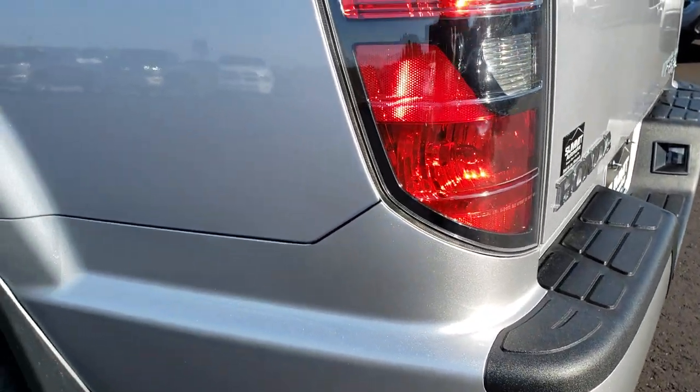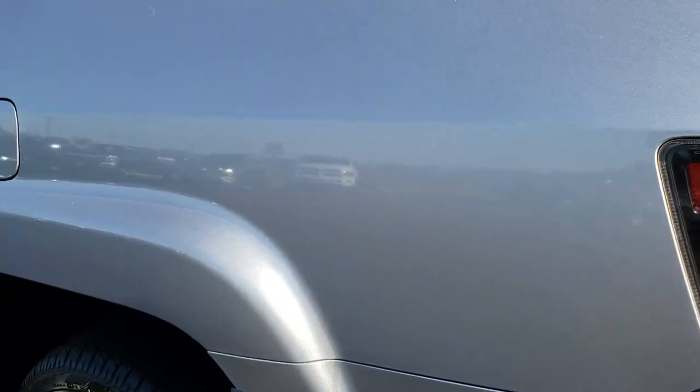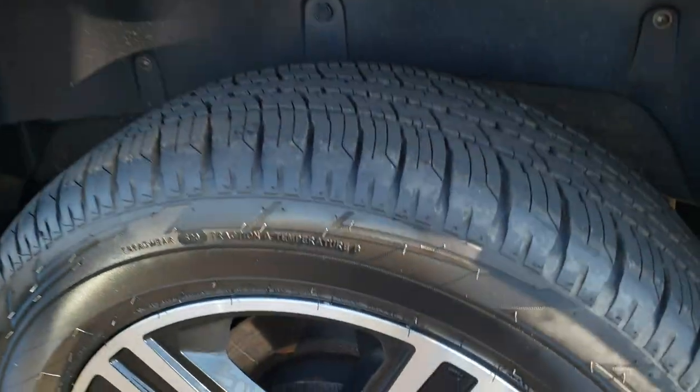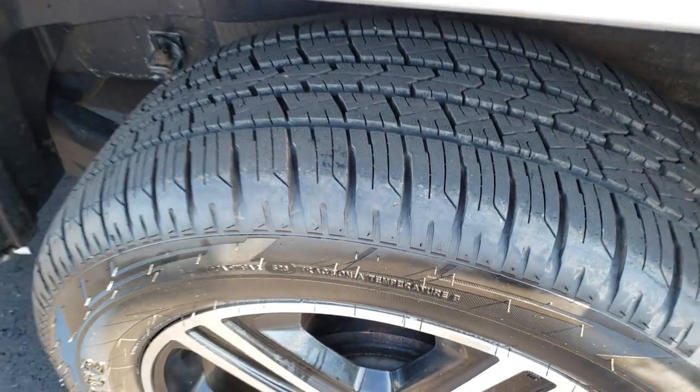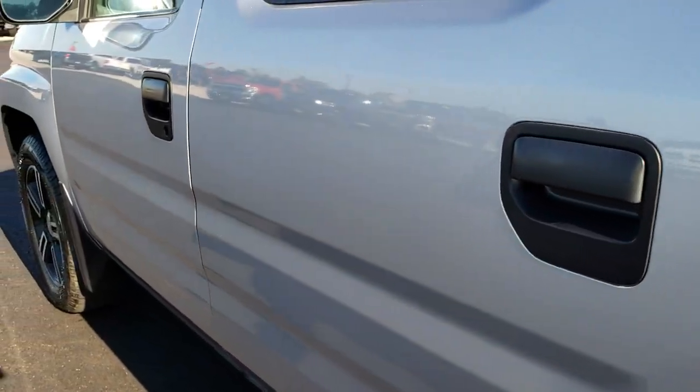Down this side of the truck is just as clean as the passenger side. For full disclosure, this back rim is in nice condition as well, and that tire is brand new too. Very clean down this side.